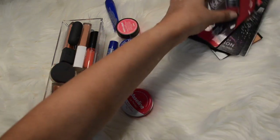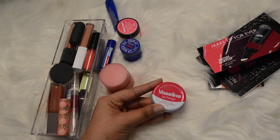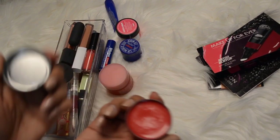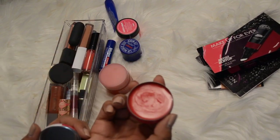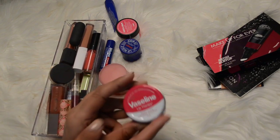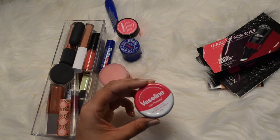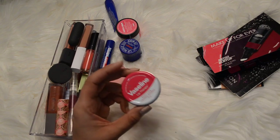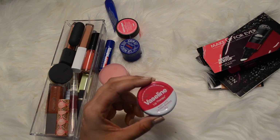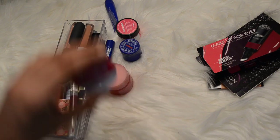I've got this Vaseline Lip Therapy and I'm going to keep this - it's got kind of a rosy tint to it. This was a recent purchase before my no-buy; I have not been buying any makeup since the first of January. This one's going to stay because I think it'll be nice to just throw on as a lip tint or tinted balm in the springtime.